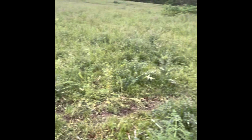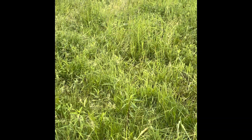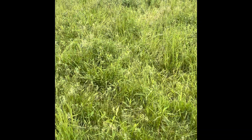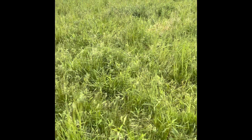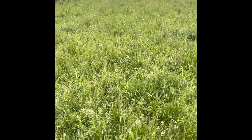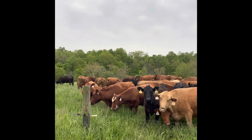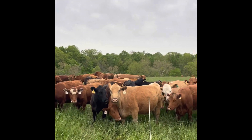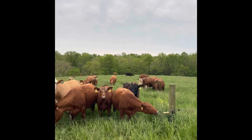Anyway, that gives you an idea of what things look like after coming off a pasture. Ideally, I'd like to give this 25 to 30 days of rest before I come back onto it — we'll just have to see. We did get some rain last night; we've been kind of short on rain lately, so hopefully we'll get some good regrowth. Hope you guys have a good day and we'll see y'all later.